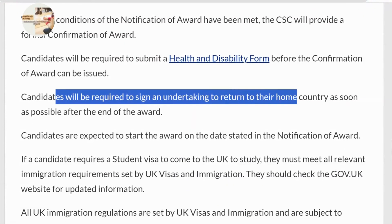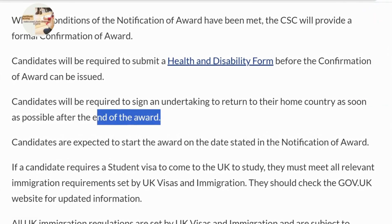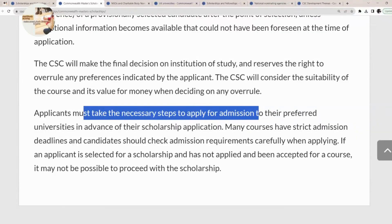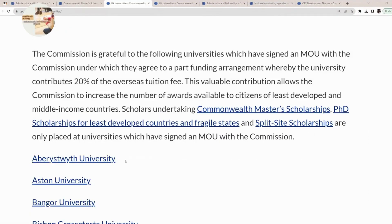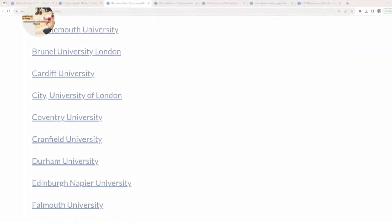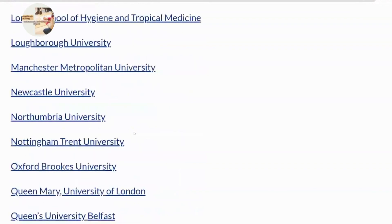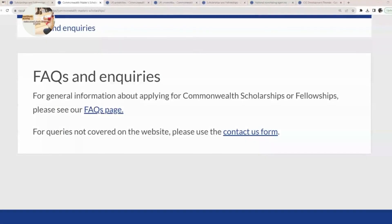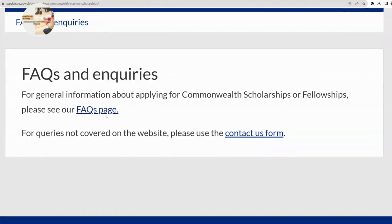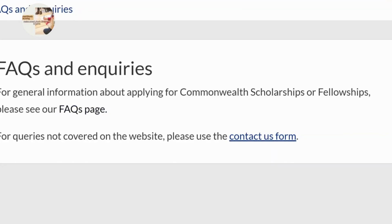Importantly, candidates will be required to sign an undertaking to return to their home country as soon as possible after the end of the award. You must also take the necessary steps to apply for admission to your preferred university in advance before the scholarship starts. There is a list of universities that have an MOU with the CSC — check out these universities, visit their websites, and apply for a study programme.